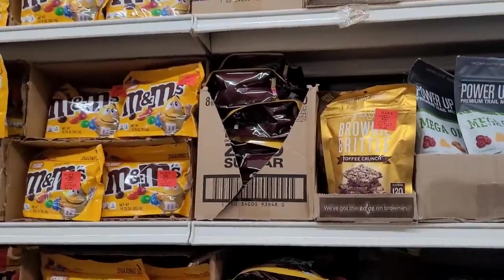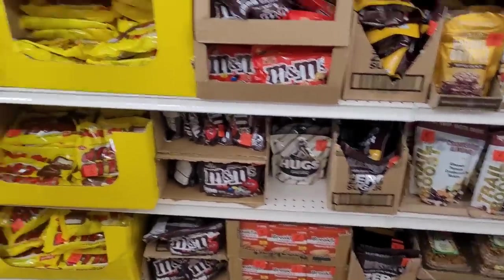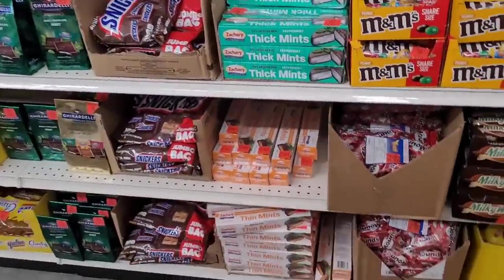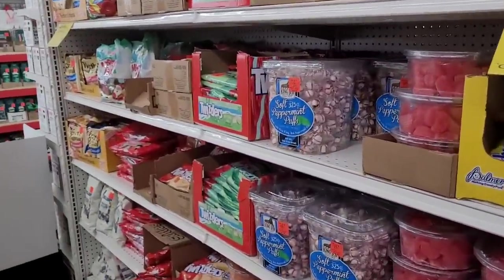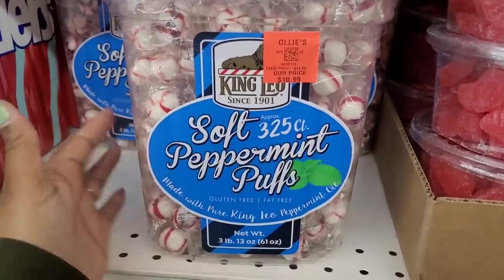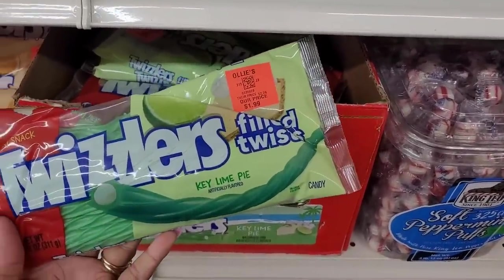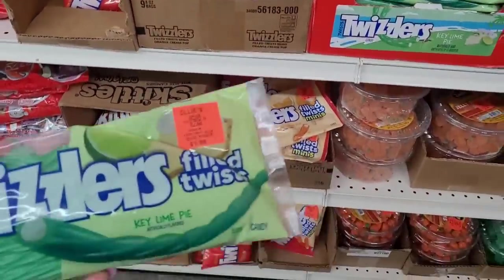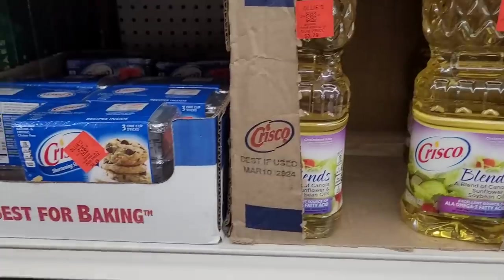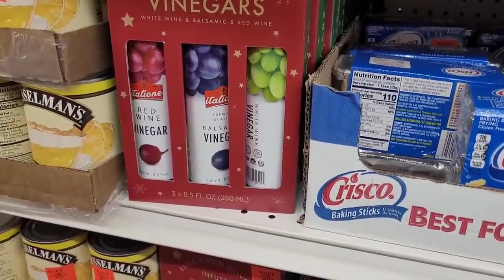They have brownie brittle — I used to love that stuff, so hard, could crack a tooth honey, and I don't need anything chipped. They have M&Ms and all types of little candies over here. These Twizzlers — look, they got key lime pie and orange cream pop! He probably gonna say no because he just sticks to the red ones. They got some Crisco oil right here, $3.79, and the shortening $4.49. They have these vinegars right here — $6 red wine, balsamic, and white wine.